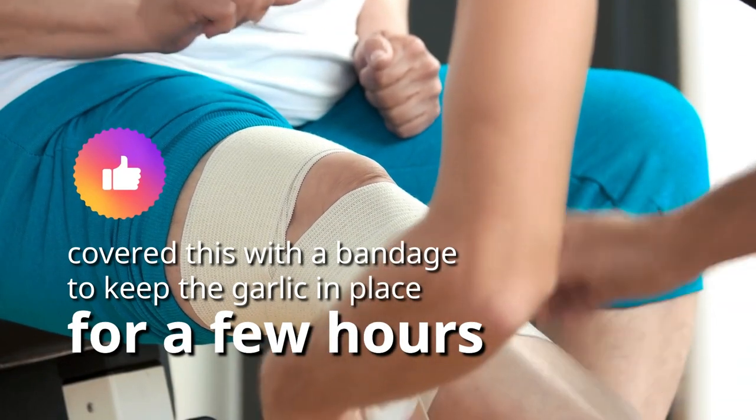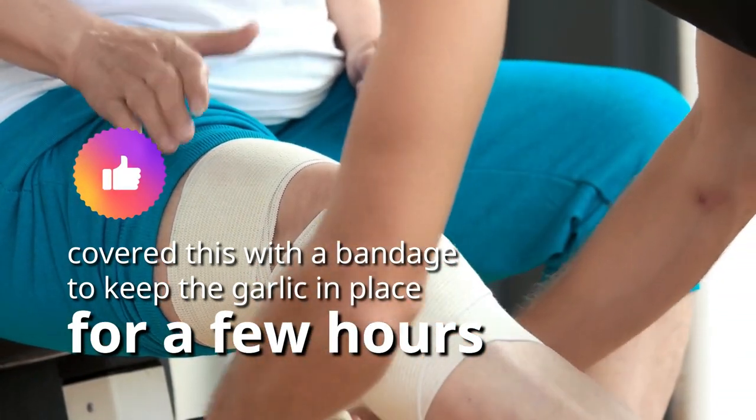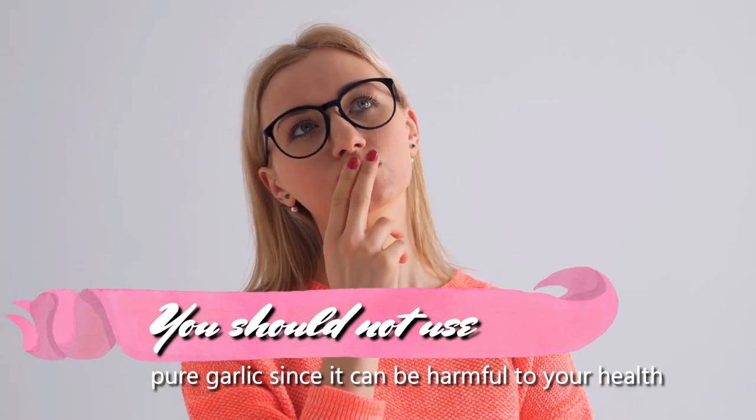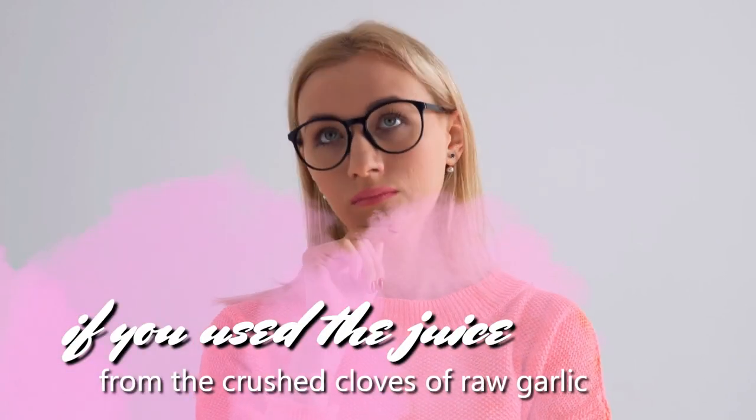Cover the area with a bandage to keep the garlic in place for a few hours. Keep in mind that you should not use pure garlic since it can be harmful. Instead, use the juice from the crushed cloves of raw garlic.